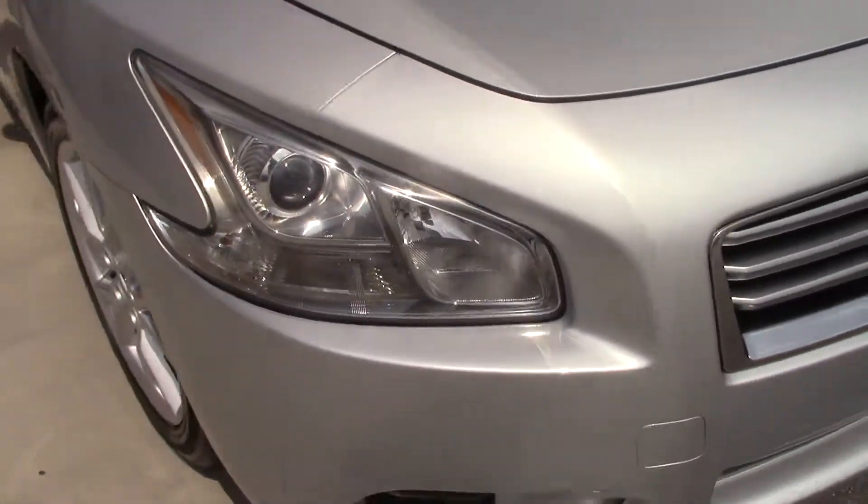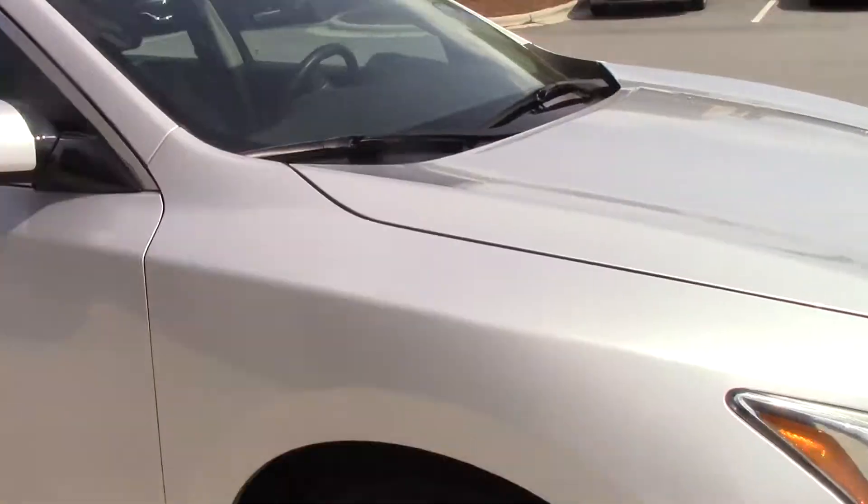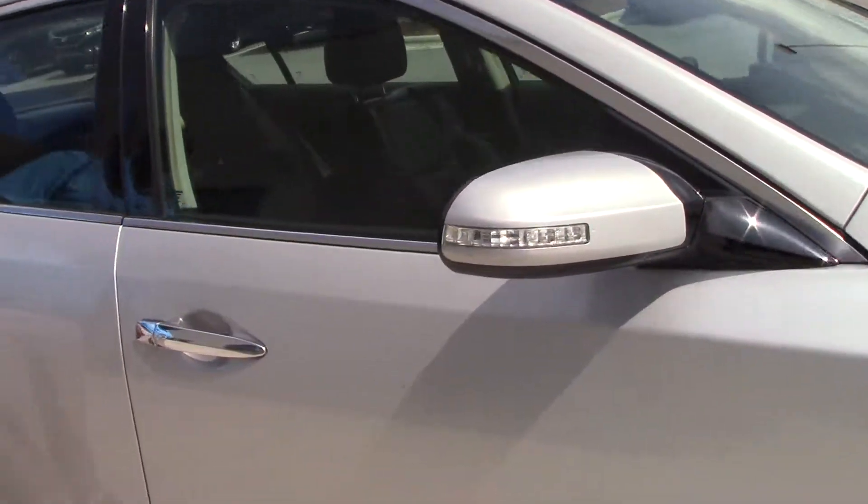This Nissan Maxima has side turn indicators, aluminum alloy wheels, sunroof, power windows, and power locks.